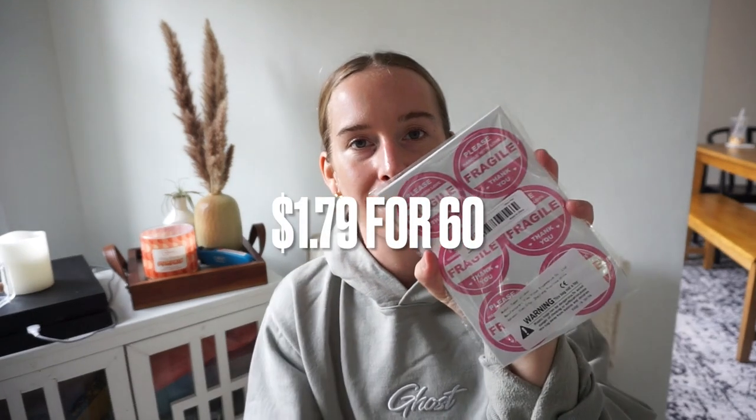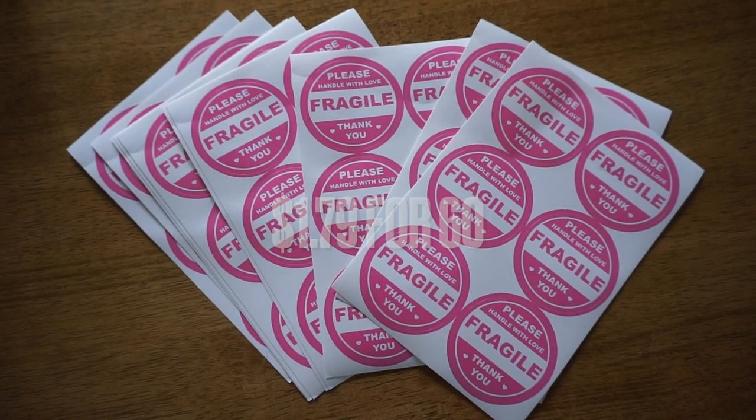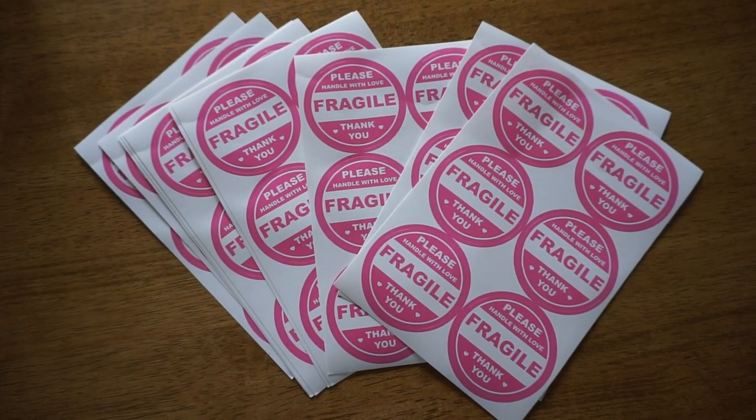These are fragile stickers. I'm obviously putting these on packages that have glassware in them. It says 'Please handle with love — fragile, thank you.' It's something for the post office to see and hopefully have a mental check: don't just bash this into the other packages.